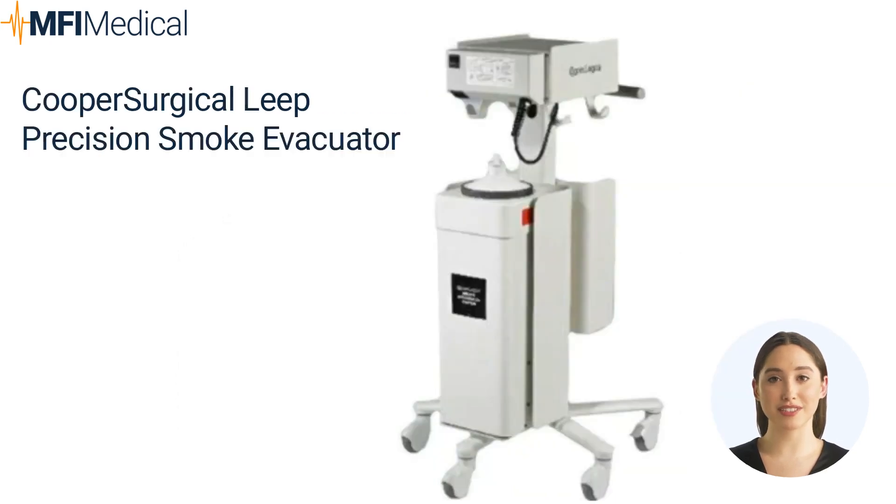The Cooper Surgical Leap Precision Smoke Evacuator effectively eliminates odors associated with the Cooper Surgical Leap Precision electrosurgery system. With an impressive 99.999% efficiency and odor clearance, it also provides reliable power at 3.15 amps. The unit captures smoke plumes efficiently at 35 CFM thanks to its triple-stage filter for capturing particulates, odors, and vapors. The filters are easy to replace, requiring minimal maintenance. Designed for clinics and practices, it offers convenient mobility with wheels and cable management when used with the cart.